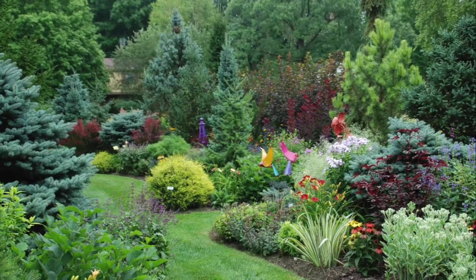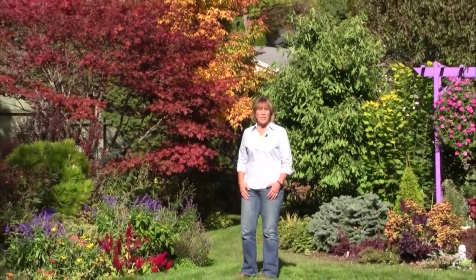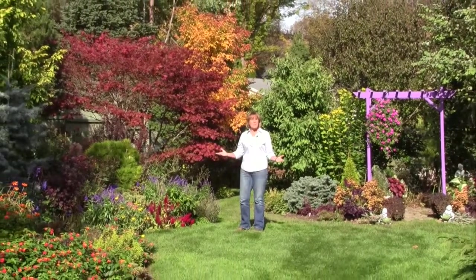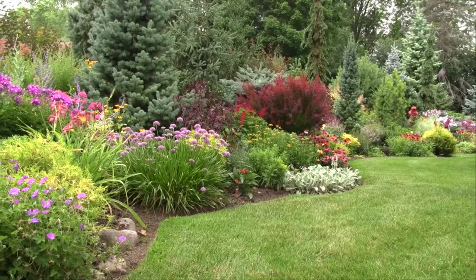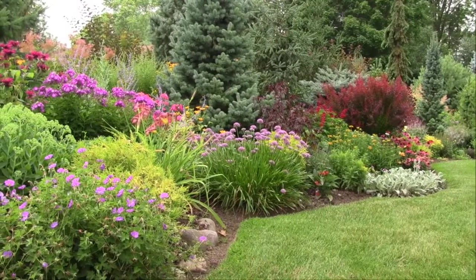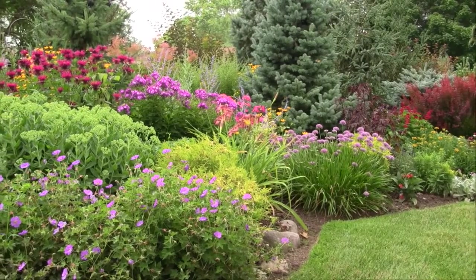A healthy, productive, and beautiful garden like this starts with the soil beneath your feet. But most of us are trying to garden in heavy clay, sandy, or rocky soil, or maybe even a mixture of all three. Although it takes time and effort to build a healthy foundation, the payback is great. You'll enjoy seasons of beauty and years of great gardens filled with healthy plants that are more resistant to pests and better able to out-compete the weeds. That means you'll be spending less time and effort fixing problems and replacing failing plants.